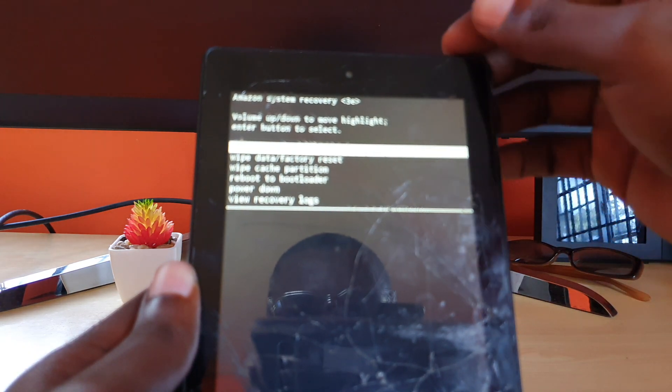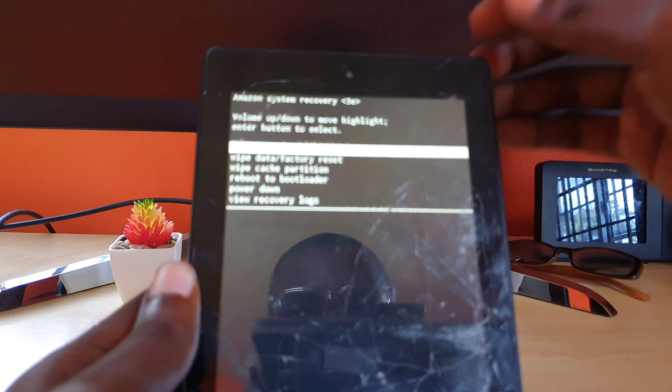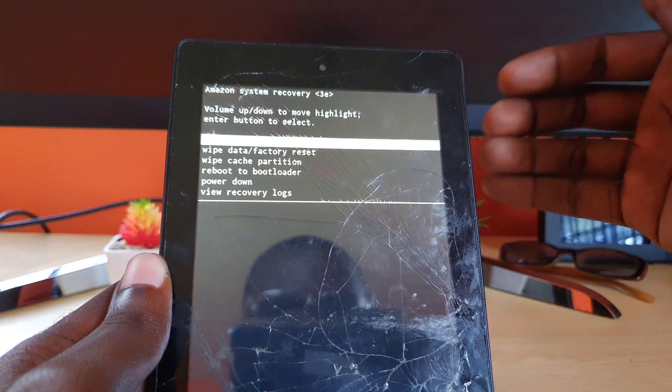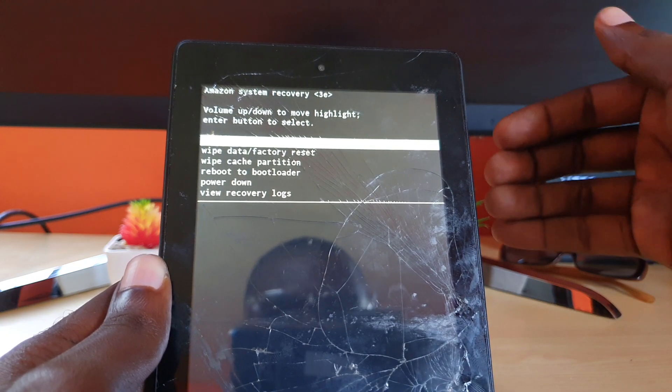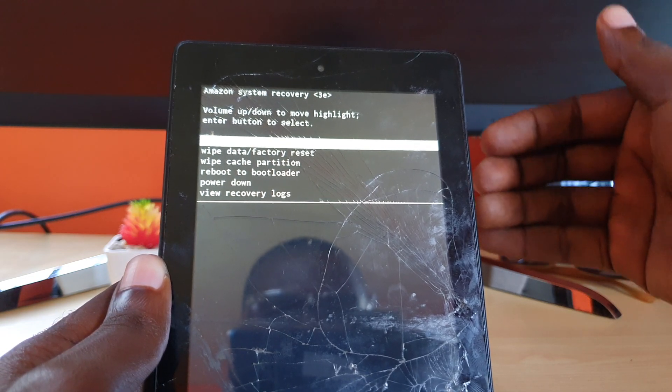Go ahead and do a system reboot — choose reboot and allow the device to try to power up again. If it starts up successfully, you will not lose anything; it just needed a quick restart. If that fails and you're still stuck on that screen again with the logo, you'll need to try the next step.